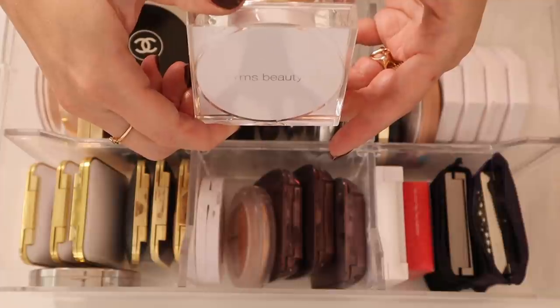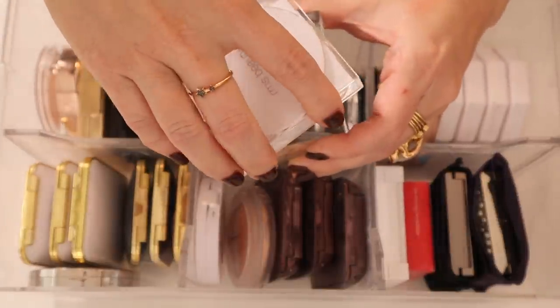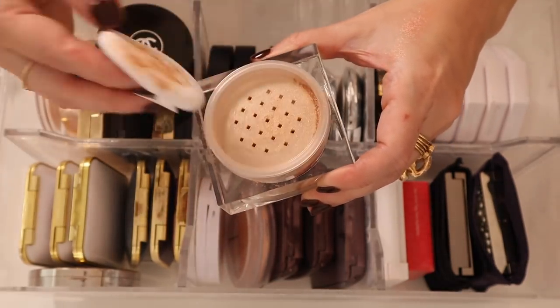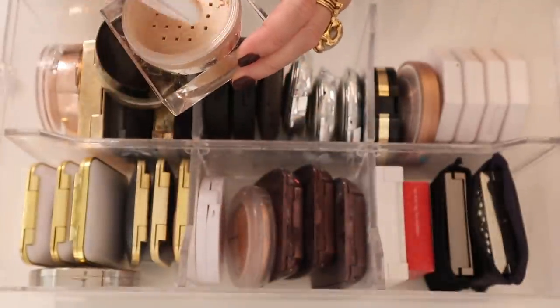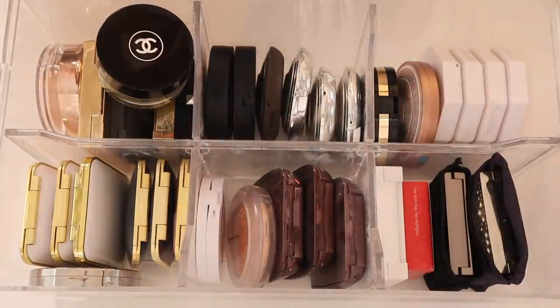I remember thinking this RMS powder was so much blingier than I was expecting — it's almost like a highlighty bronzer. Oh my god, it's gorgeous. I have to stop swatching all these because this is going to take way too long.